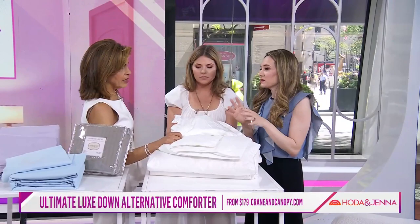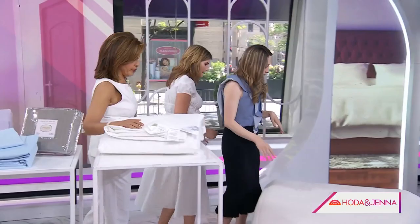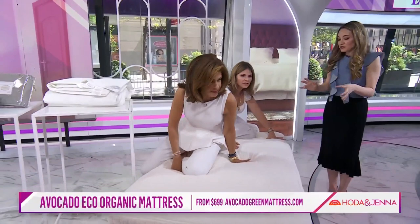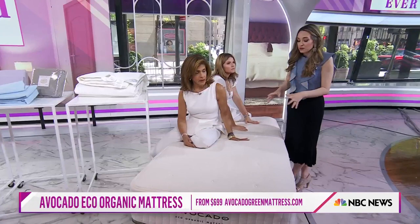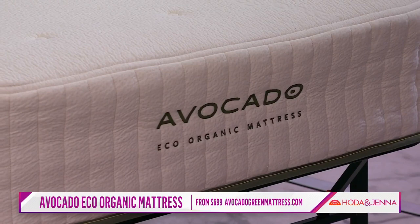Let's get to this last mattress. Organic mattresses can cost several thousand dollars, but this is from Avocado. It's certified organic and it's under $1,000 — a great steal. It has latex inside, recycled aluminum coils, wool, and the outer cover is organic cotton. For under $1,000 to have those sustainable materials is huge. It's also really bouncy — it feels like a good, solid mattress.